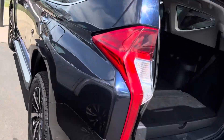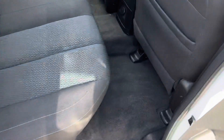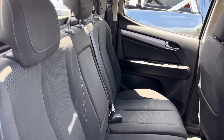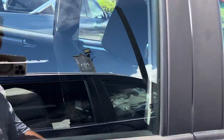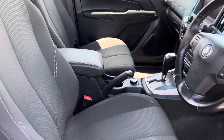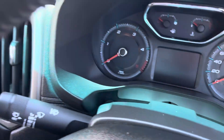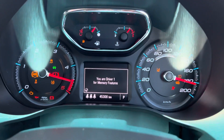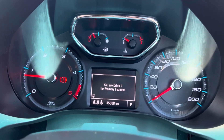We'll jump inside the vehicle now and show you through the interior. Through the back here, nice and tidy. Nice and clean through the front there as well. Turning the car over — 45,308 kilometres is showing on the clock there. As you can see, no warning lights on the dash, which is perfect.